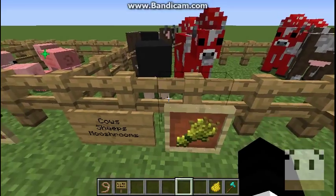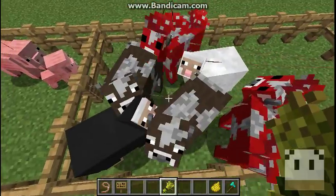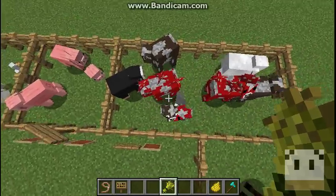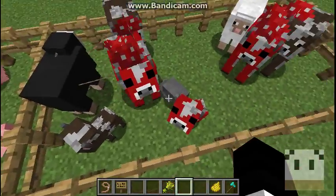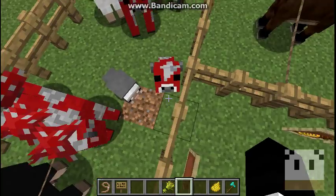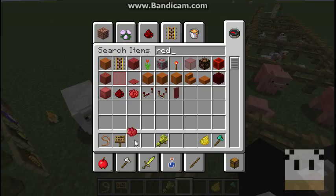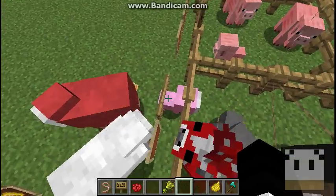These are the animals that use wheat to breed: mooshrooms, sheep, and cows. The cow looks like that, the mooshroom looks like that, and yep, just like the sheep. The two different colorations will make a different type — like if you dye one red and breed them, you'll get a pink sheep.